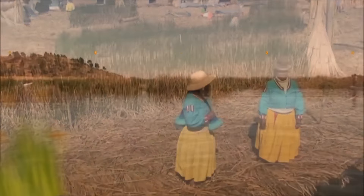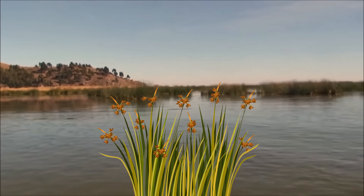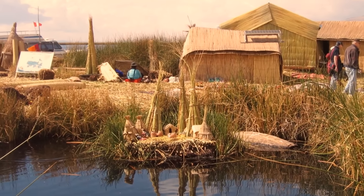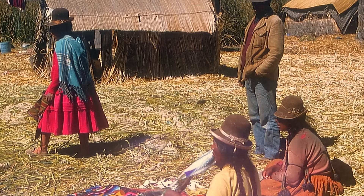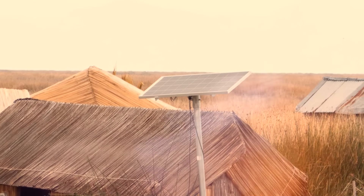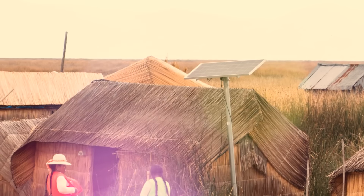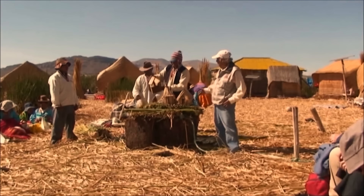Every 15 to 20 days, the reeds forming the islets decay and need to be replaced. To prevent constant drifting, locals use eucalyptus rods as anchors, firmly securing the islets. Despite their small size, these islets have two spoken languages. The residents craft their fabric and create stunning outfits. Solar panels provide sufficient power for light and even TVs. The main islet has a radio station, and the locals have embraced tourism — you can make a reservation online and experience the floating life yourself.